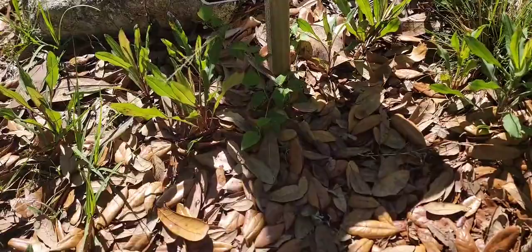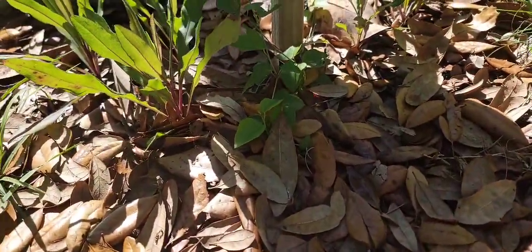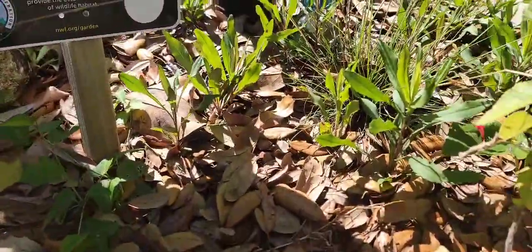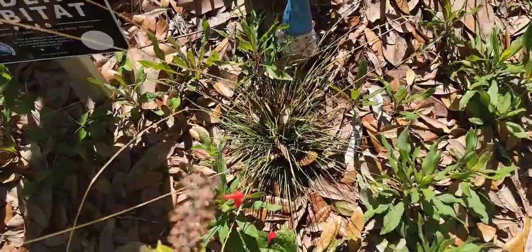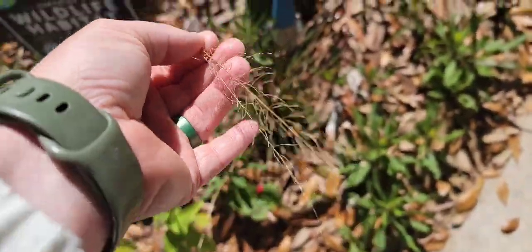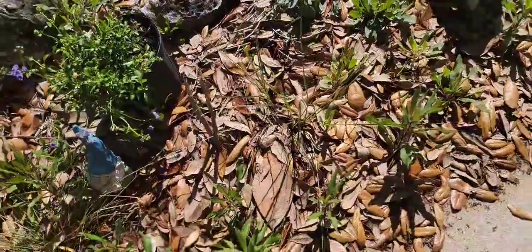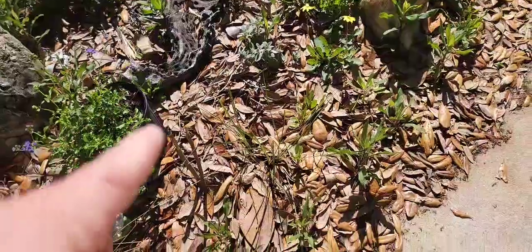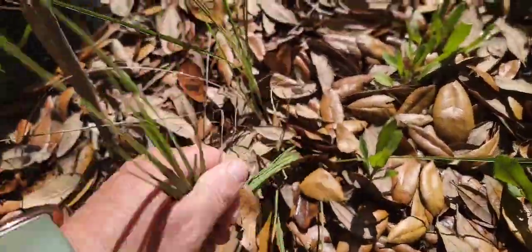I have a corky stem passion vine starting to grow — that'll make a nice ground cover, probably growing up that rock and this sign. There's some piney woods drop seed in here and you can see it has gone to seed. It looks pretty. There's also a small dwarf Fakahatchee grass; it stayed really small so it was a very small clump — we're going to see how that ends up.